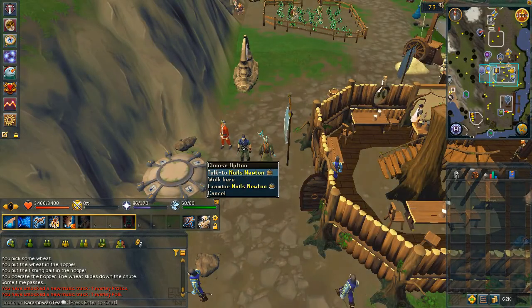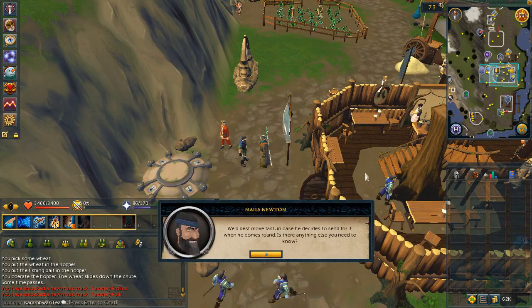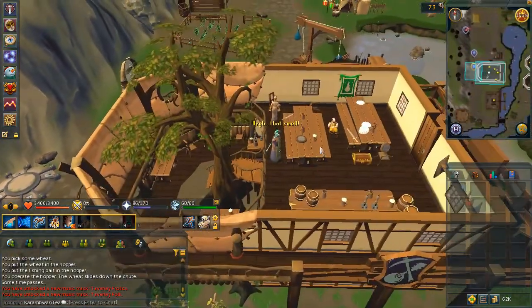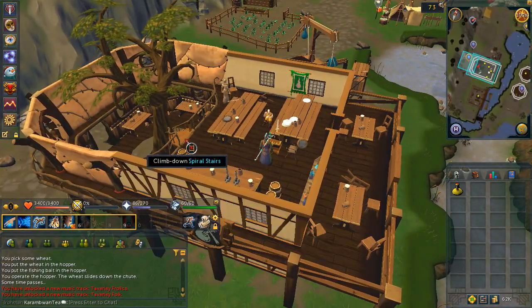After the cutscene, speak to Nails and choose the third chat option. Head upstairs where Rollo the stout was and search the chest, then speak to Nails.